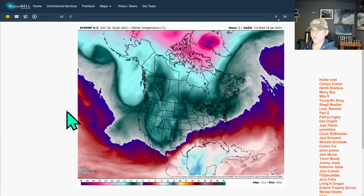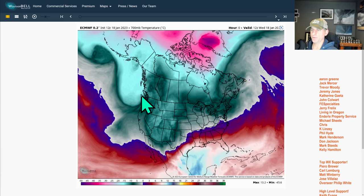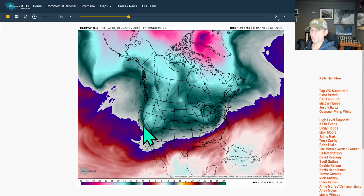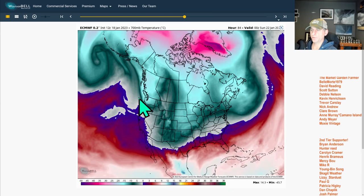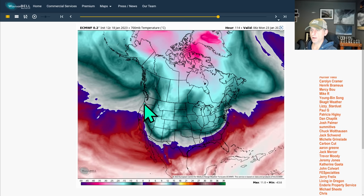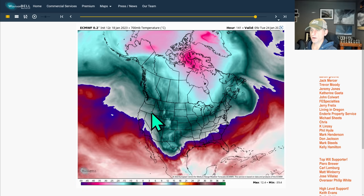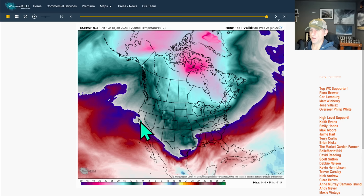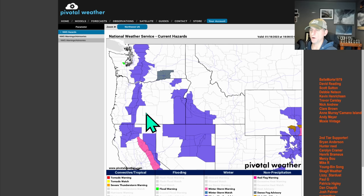Here we're looking at 10,000 feet on the European model — 700 millibars. You can see the current frontal system driven by this cold air aloft. Put that into motion: you can see it move through and drop all the way down through California, bringing those winter storm warnings across the Sierra Nevada. The next system moves across mainly the Pacific Northwest, bringing another shot of snowfall for the higher terrain this weekend. Then one more system will bring some additional snowfall for the higher terrain before a break builds as a ridge of high pressure develops along the west coast of North America.